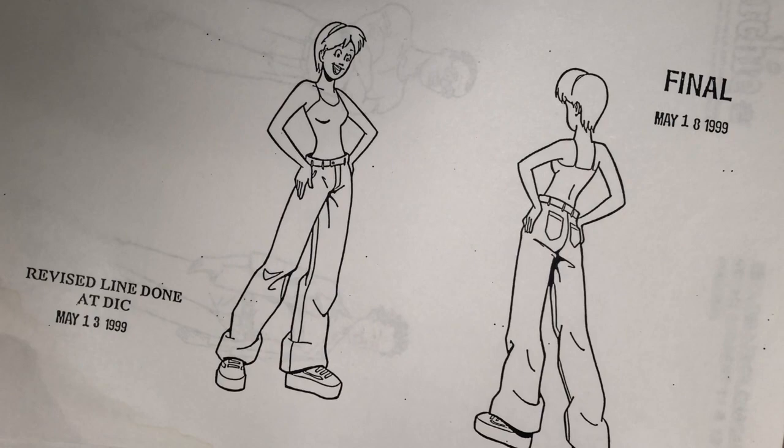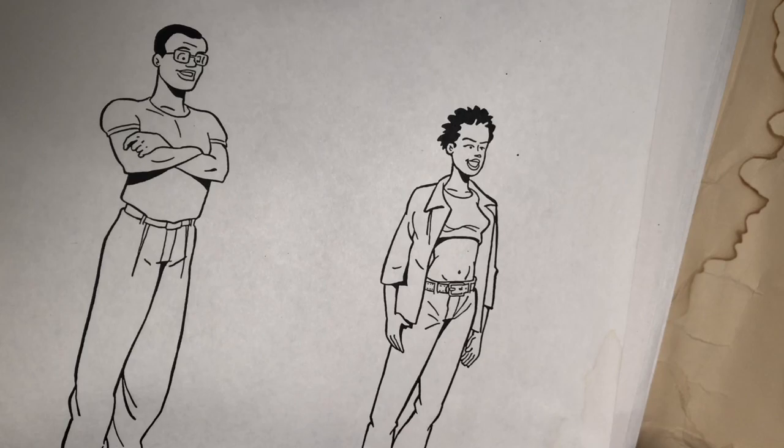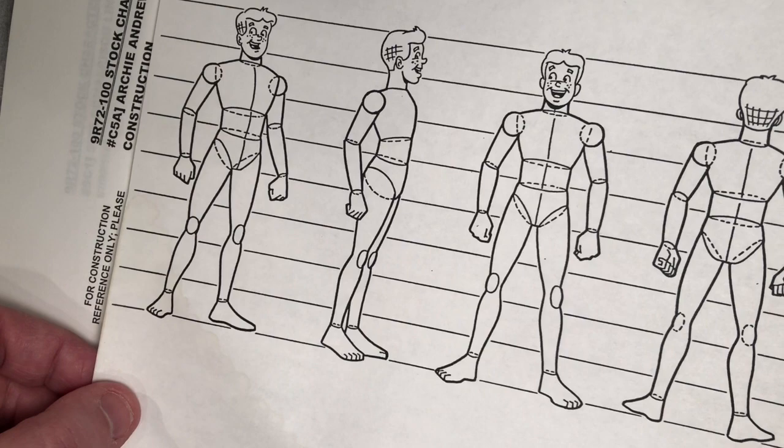Here we have another pair of generic students. The guy I used a lot in backgrounds. Now here is Archie's body construction — these are the basic shapes used to draw Archie. You can see the proportion scale used for animated Archie: he's seven to eight heads tall, which is kind of realistic proportions. In the comics we tend to make him six to six-and-a-half heads.